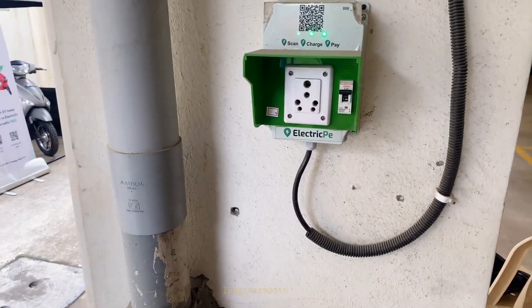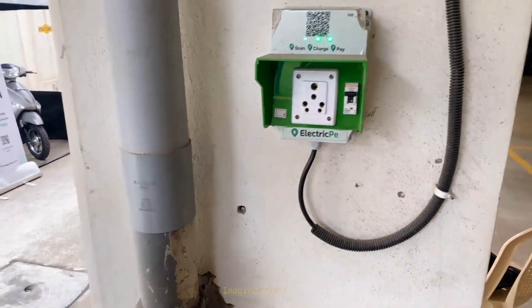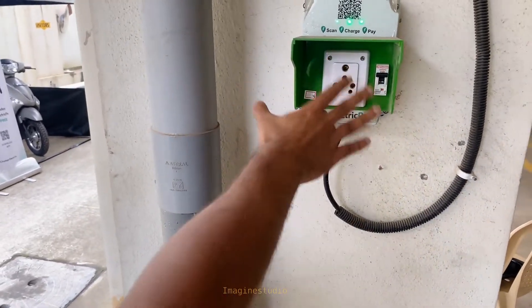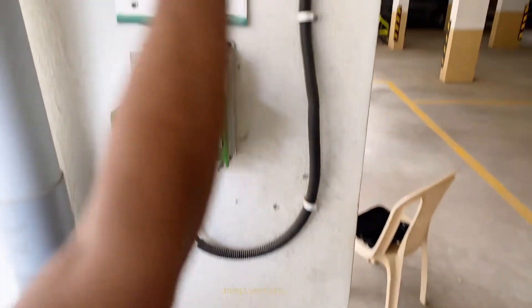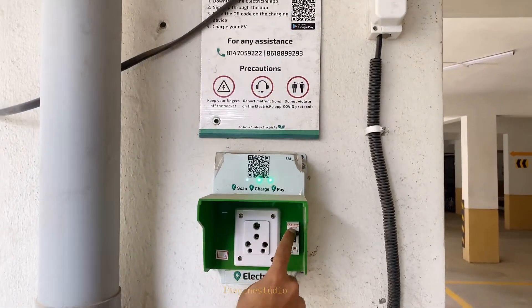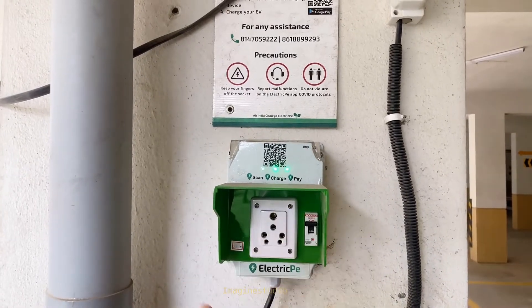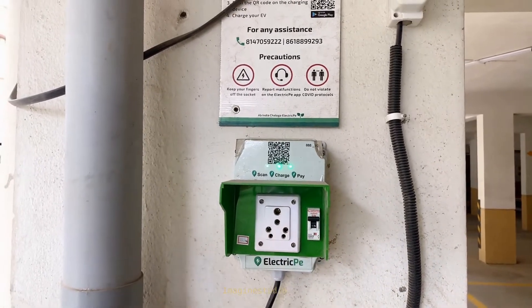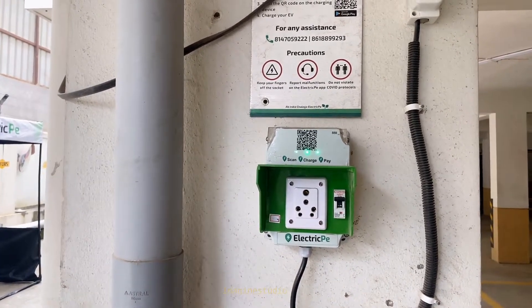Once you're done charging, turn off the charging session. You'll be asked to pay your amount and the charging point will stop — as you can see, the lights have stopped blinking. There are also safety features built into the charger: an external MCB ensures input current is safely transmitted, and inside the device there is a relay that automatically stops charging when the vehicle is fully charged.